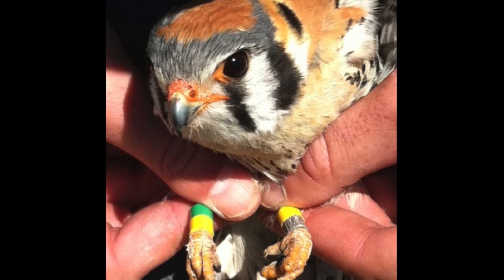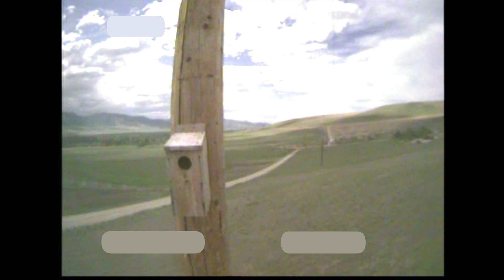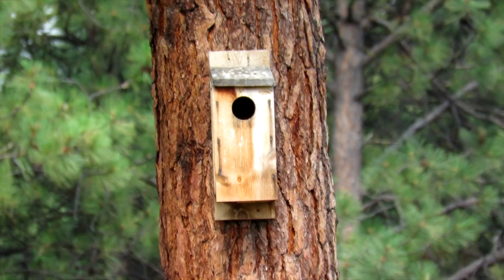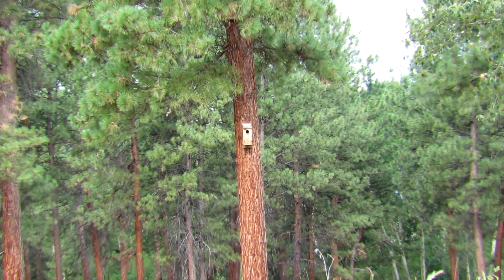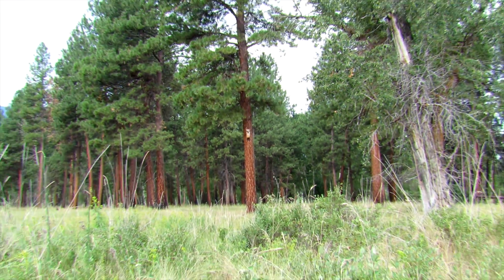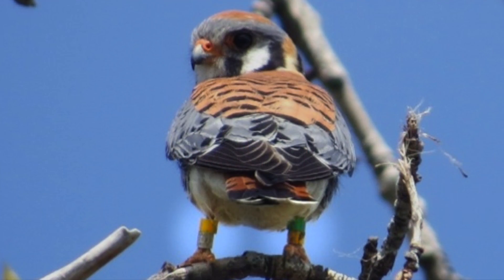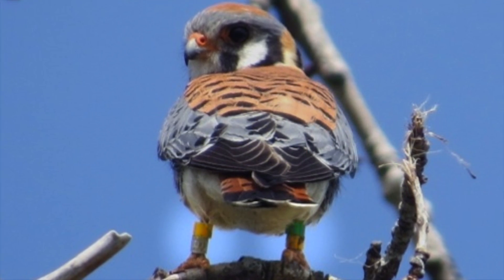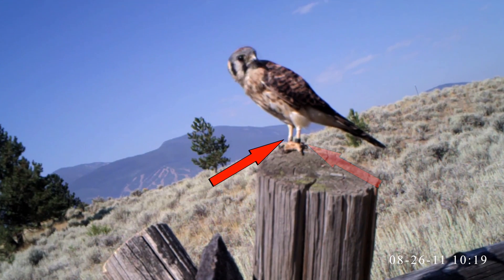This bird was banded in 2012. In 2013, he used a nest box on a power pole but his mate died during incubation. In 2014, he moved to a nest box on a ponderosa pine where he fledged two young with an unbanded female. In 2015, he returned to the same nest box, and he and his mate were captured and both received pinpoint GPS units.